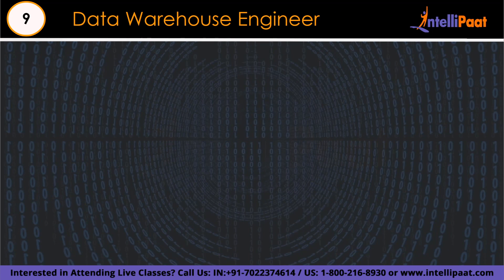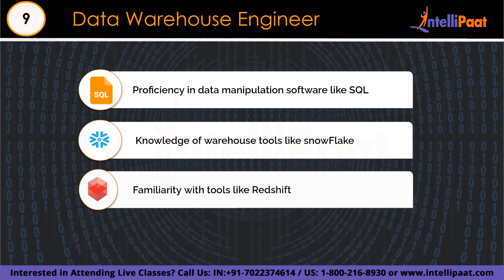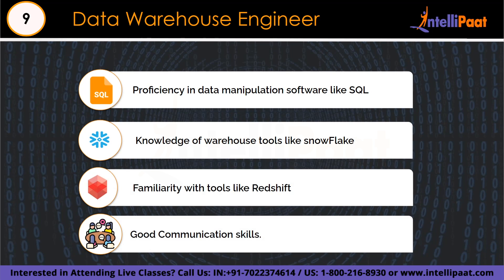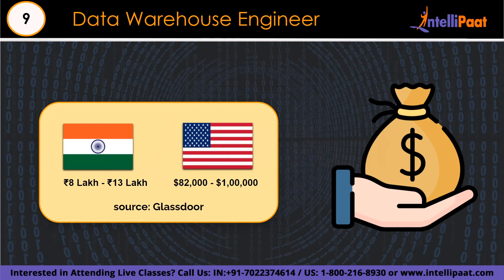The skill set required for a data warehouse engineer includes understanding how to gather data from different sources, transform it, and load it correctly — so knowing SQL is crucial. Knowledge of data warehousing tools like Snowflake and Redshift is essential, along with understanding business needs and strong communication skills. The base salary ranges from 8 lakh to 13 lakh per annum in India, and $82,000 to $1 lakh in the US, according to Glassdoor.